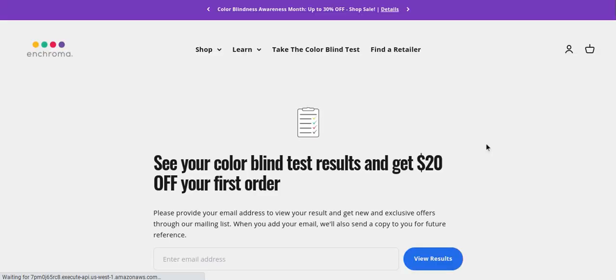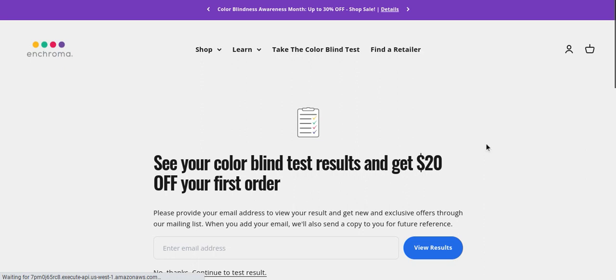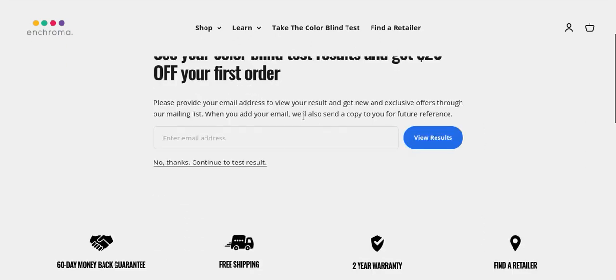Is that it? Oh. See your colorblind results, get 20% off. No thank you. Actually, no thank you.